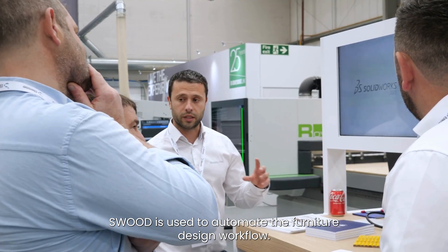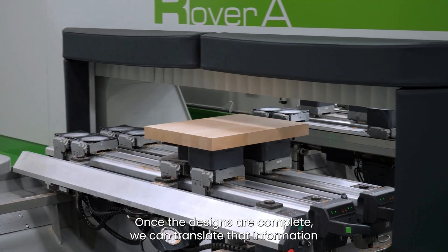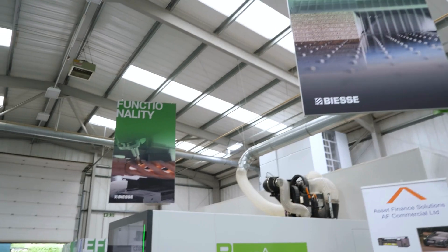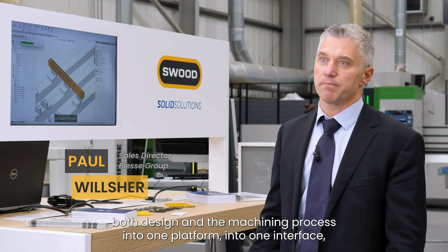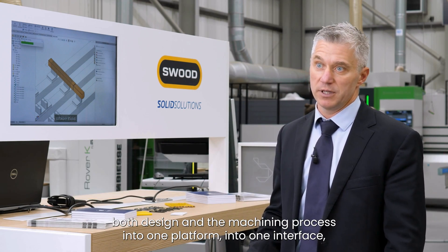Swood is used to automate the furniture design workflow. Once the designs are complete, we can translate that information directly down to the BSC equipment on the shop floor. Swood consolidates both design and the machining process into one platform, into one interface.